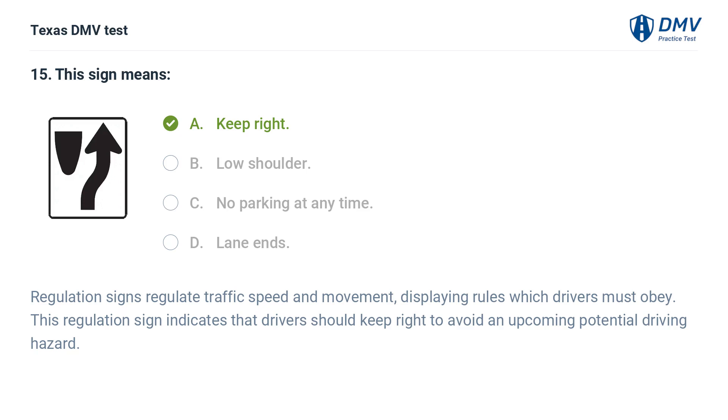The correct answer is A. Keep right. Regulation signs regulate traffic speed and movement, displaying rules which drivers must obey. This regulation sign indicates that drivers should keep right to avoid an upcoming potential driving hazard.